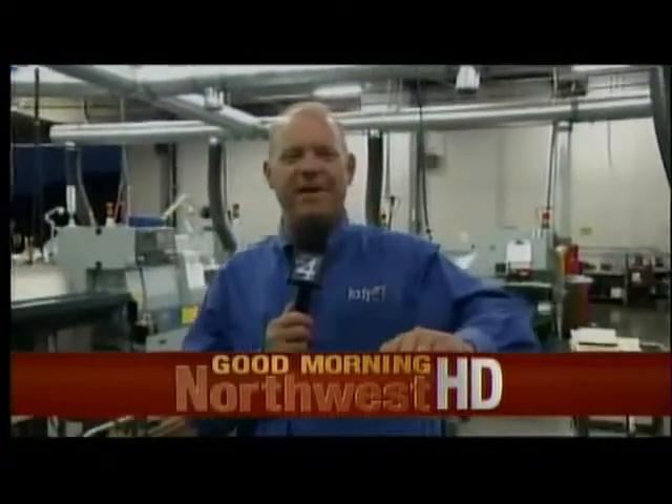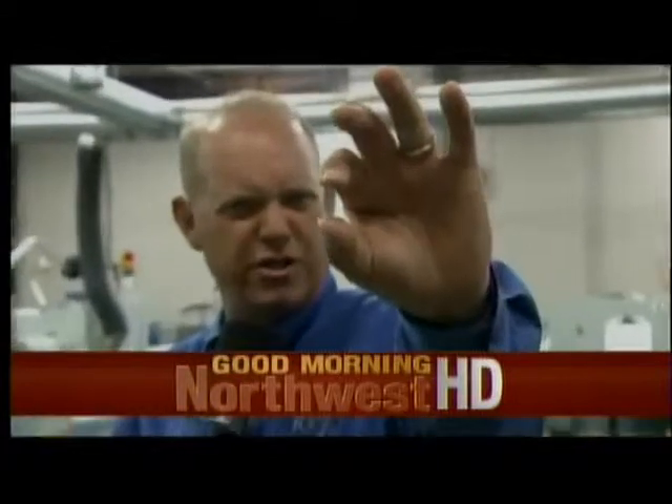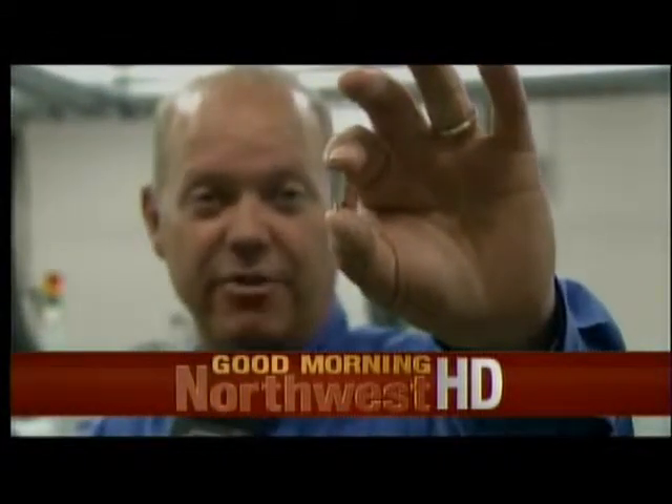Hey, welcome to a Monday, everyone. Manufacturing Monday. Ever wonder where these small parts come from that are in your computer? Transistor radios, small electronics. A lot of them are made here in Spokane.